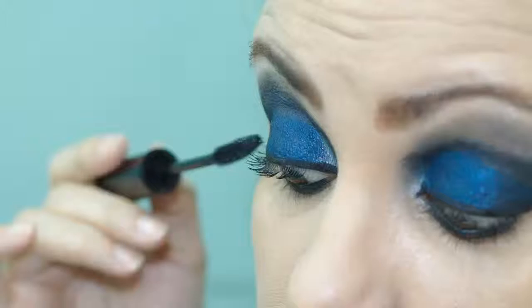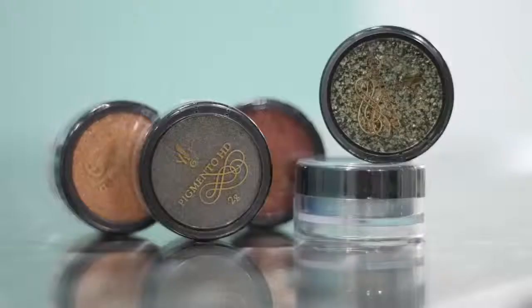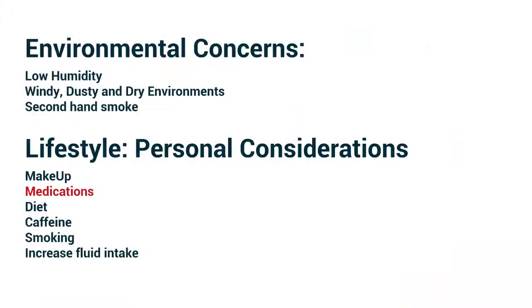Lifestyle and personal considerations: makeup. While this may be a sensitive topic for some, there are ways to use makeup and successfully manage dry eye symptoms. Encourage your patients to apply eye drops before applying makeup, consider using creams instead of powders, and discourage the use of waterproof mascara.